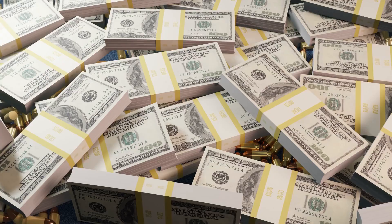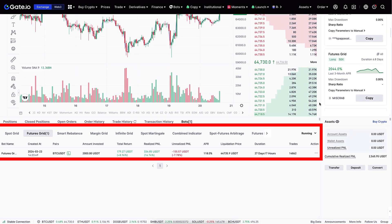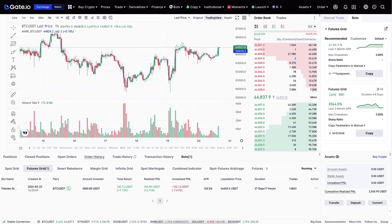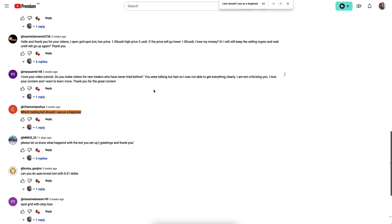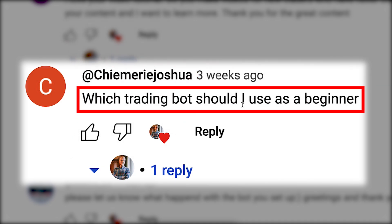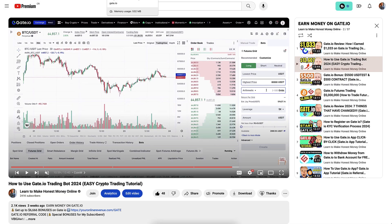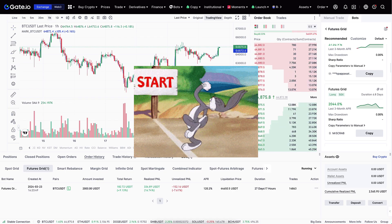Today we are going to focus on making money on gate.io and I will show you the results of my trading bot. Let's start with a question from the comments — Chiemere Joshua asked which trading bot should I use as a beginner.